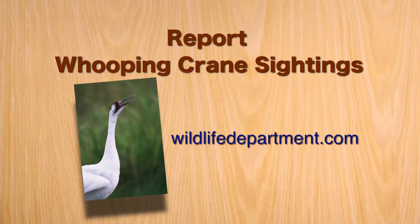If you see a whooping crane, log on to wildlifedepartment.com and submit your report.